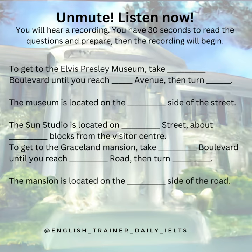To get to the Graceland Mansion, take Elvis Presley Boulevard until you reach Graceland Road, then turn right. The mansion is located on the right side of the road. I hope these directions help you navigate the city and enjoy all that Memphis has to offer.